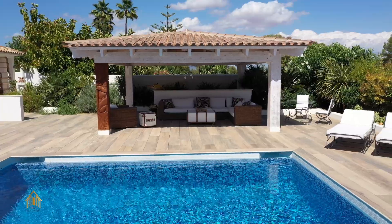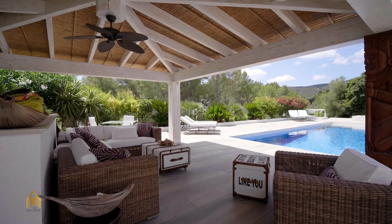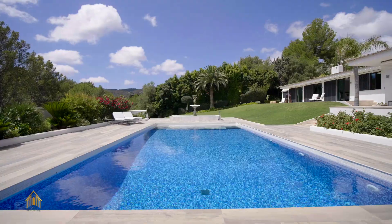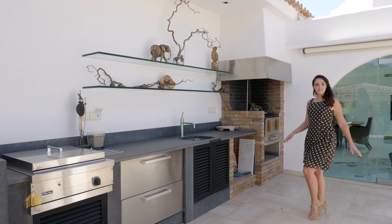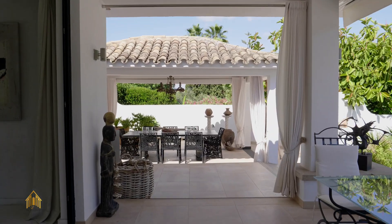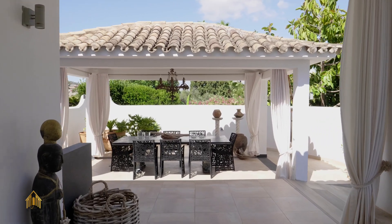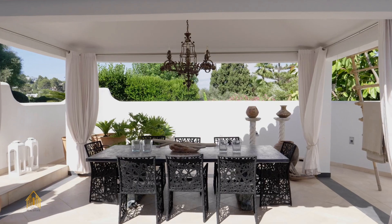Sitting here in this comfortable lounge area you observe and control what's happening on your estate. I can see kids playing around here all day long — look at the size of the garden! And not to forget the luxuriously equipped outdoor kitchen with appliances from Viking. The covered terrace area offers a spacious dining table perfectly suited for romantic barbecue evenings with your friends.